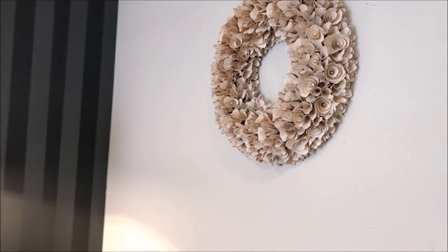I also added this beautiful rustic wreath that I picked up from the store Value Dollar.